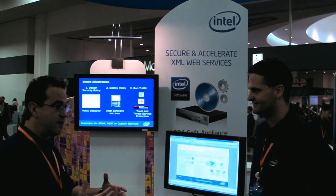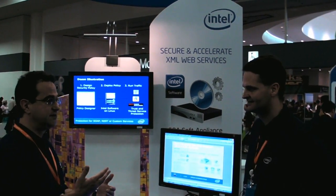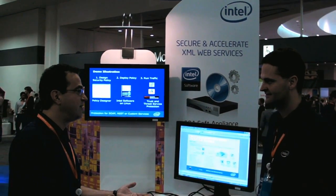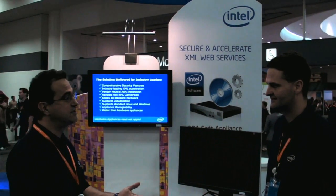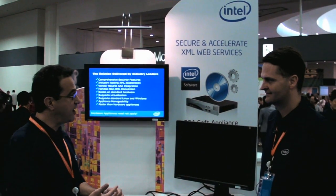Some other vendors that solve this problem have a hardware appliance, and those hardware appliances after two or three years are reaching end of life and they have to toss them out. One of the great values of our product is it's software, so you can reinstall it on the latest and greatest multi-core technology from Intel and leverage Moore's Law. For customers that prefer a hardware appliance, we also have two flavors of the product: software and hardware.